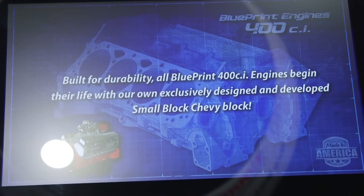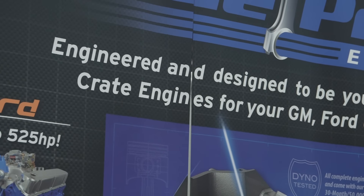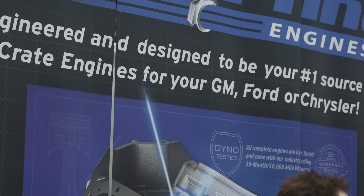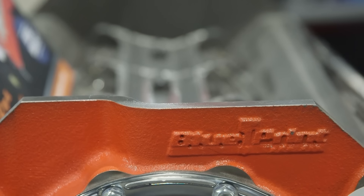Every engine that we produce is dyno tested before we ship it, so when the customer gets it they see their dyno sheet with the engine. You guys do a lot of stuff in house — what are you developing in there? We've got a full engine design team. We're not just an engine manufacturer, we're really an engine design company. We design the engine, the block, the crankshaft, the cylinder heads. Most of the content is exclusive to Blueprint Engines.